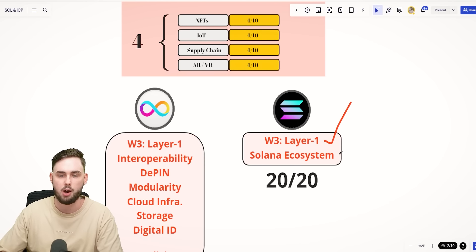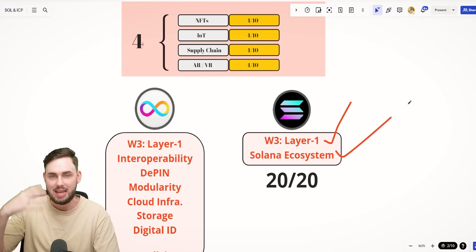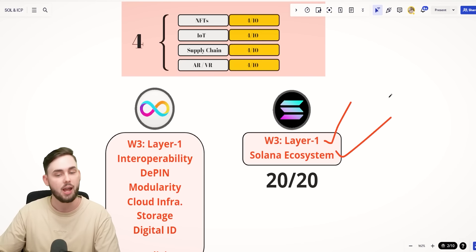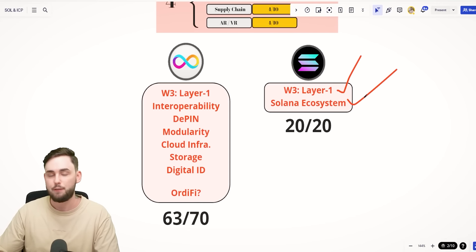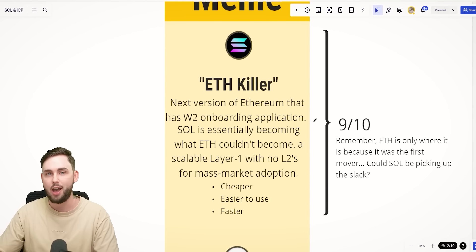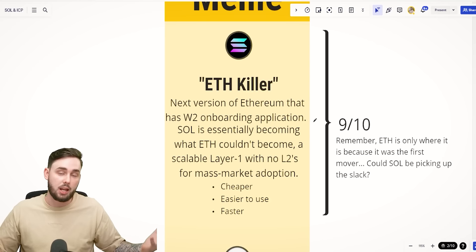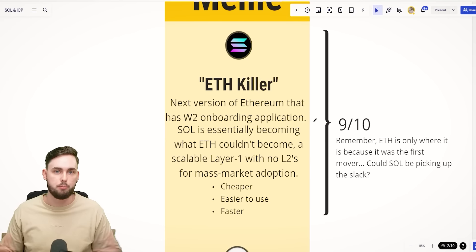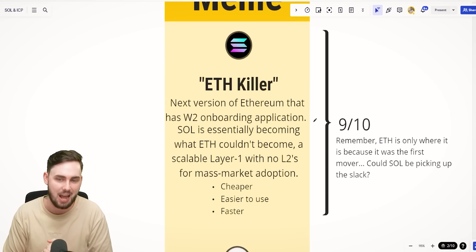Solana's two narratives are Web3 layer one and the Solana ecosystem, which as we'll see in a minute is going really strong. Even though Solana only has two massive narratives, its meme is so unique and catered towards what the project is — it's essentially known as an ETH killer. That's the label most people have slapped on it. I hate that term, but if you let me explain it, it'll make more sense.